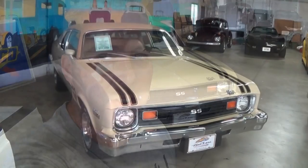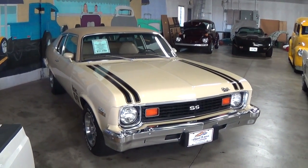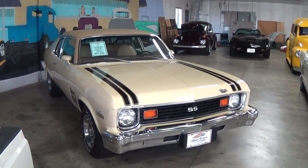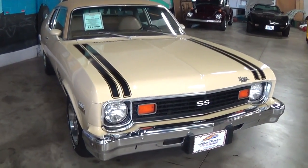Coming to you from Fastlane Classic Cars here in St. Charles, Missouri. Today I thought we'd take a look at this 1974 Chevrolet Nova. A friend of mine here on YouTube, Cyber Heavy, he actually saw this in my previous video in the background and asked me to come take a look at it. So since I was coming over here today anyway, I thought we'd go ahead and take a closer look.